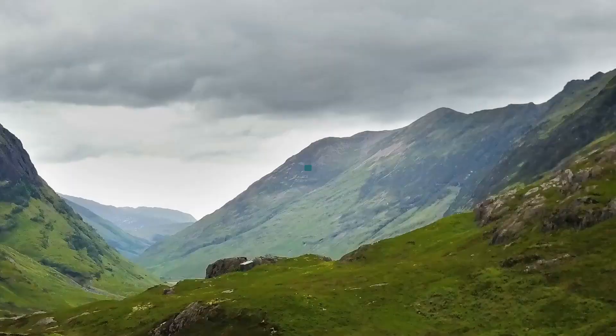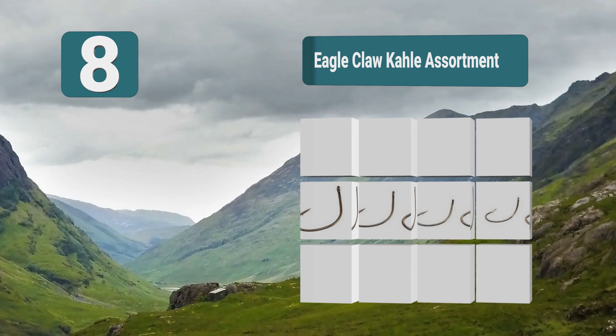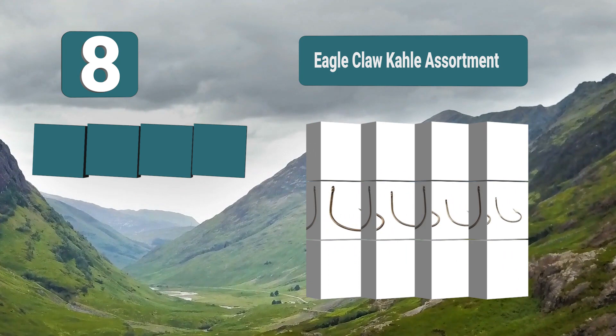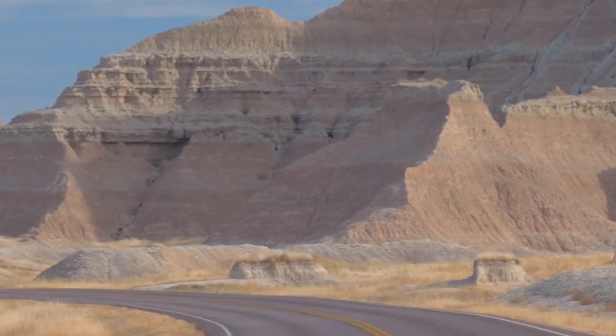Number 8: Eagle Claw Kale Assortment — a brilliant hook from Eagle Claw that comes in an assortment pack of 101 separate hooks, giving you a lot of choices when tying that fishing line. These are a Kale hook design which has proved to be highly effective. These hooks are highly rated due to their success rate — pack of 101, highly reliable, Kale design.